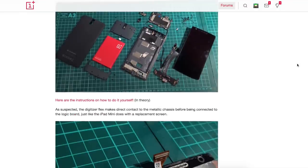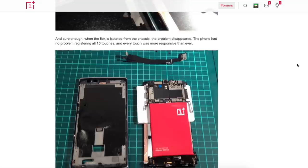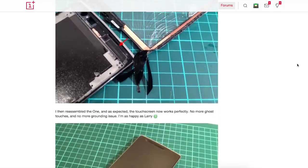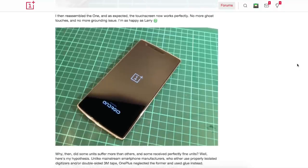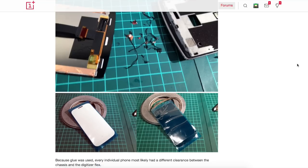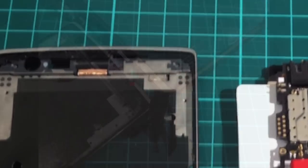I wrote something about a grounding issue back in October. The grounding issue describes a problem with the OnePlus One's touch screen, which happens because the flex cable connecting the screen and the motherboard has direct contact with the metal frame or is only isolated by glue. This leads to a grounding issue and results in weird touch screen behaviour. Someone tried to fix it on his own and succeeded by isolating the flex cable from the metal frame.